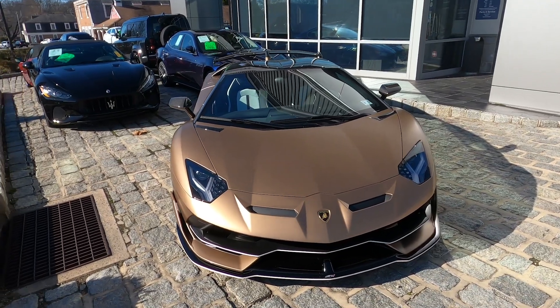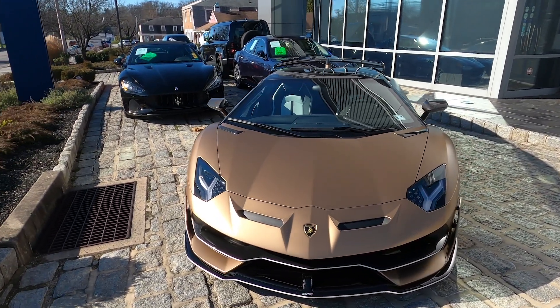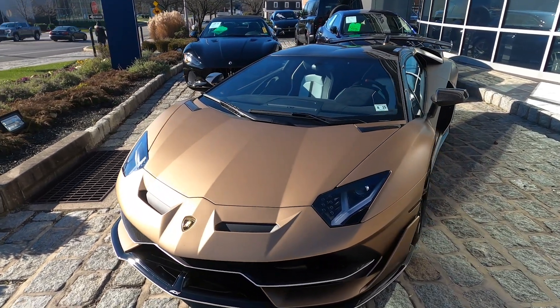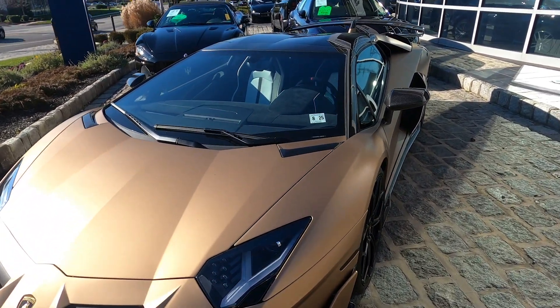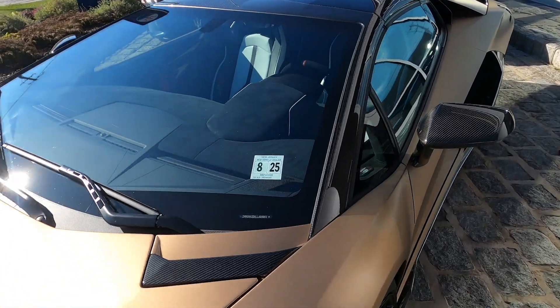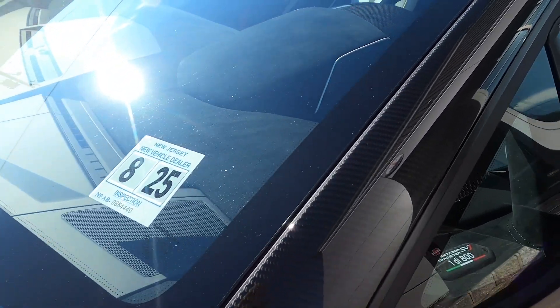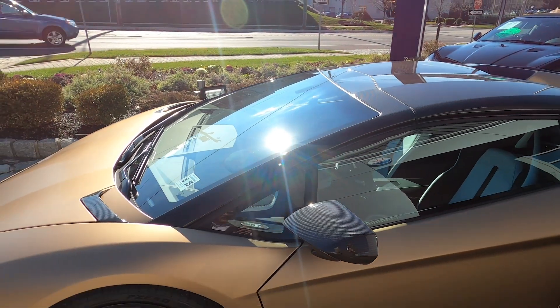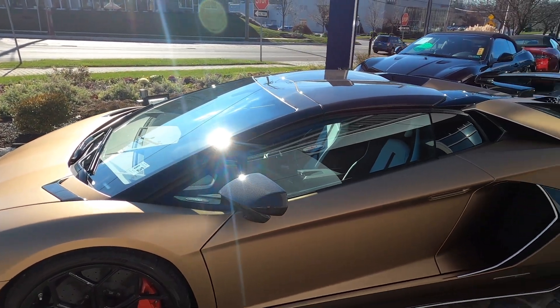This SVJ is finished in Bronzo Zenas, which is a stunning matte gold — one of the only Roadsters to feature this color. The windshield frame is shiny carbon, and the contrasting matte paint and shiny carbon throughout make a great pairing.